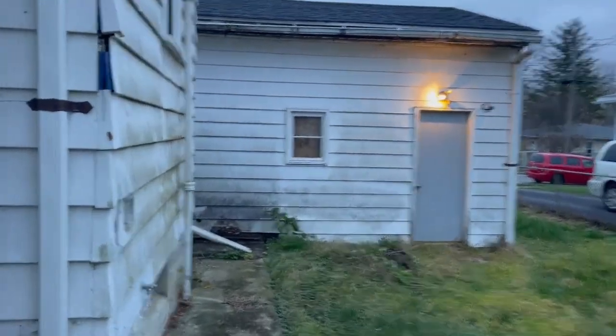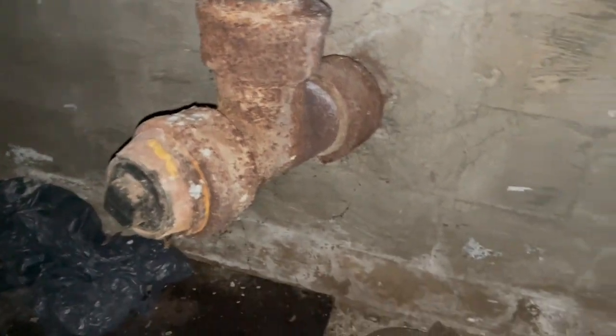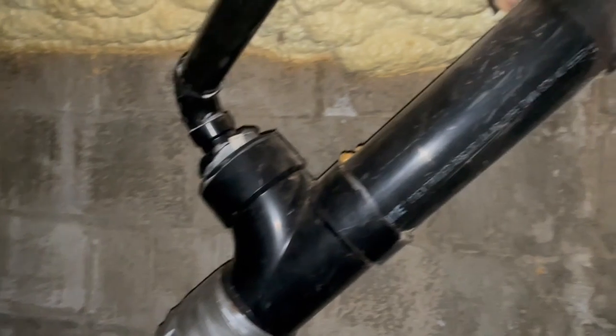We'll head down to the basement. There are a couple of doors here — we'll turn some lights on. Overall it looks pretty solid. Here's the sewage drain. Peeking around, there's a lot of spray foam. There's some shelving over here, and then there's a whole other room down here, almost like a canning cellar. Overall, pretty solid.